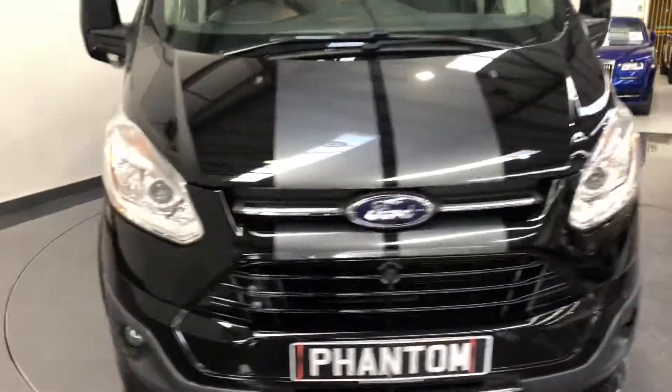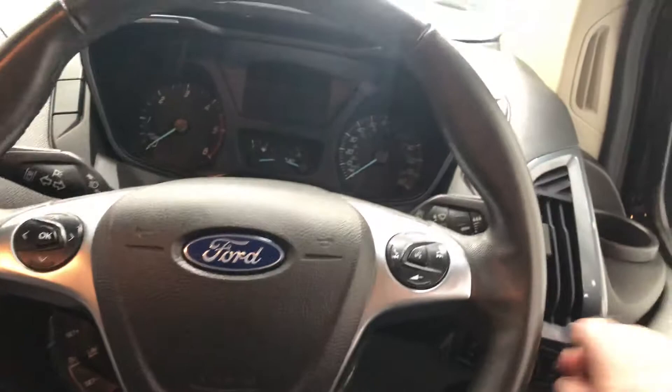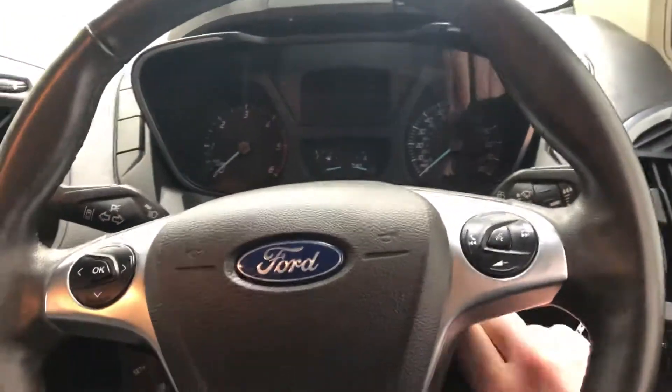Let's have a look on the driver's side. Automatic headlights, got a leather steering wheel. Very low mileage this as well, so it is in immaculate condition.